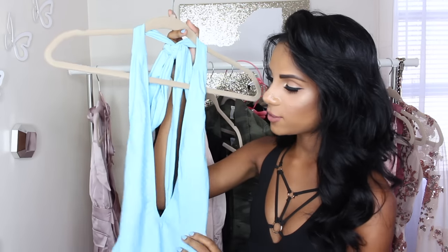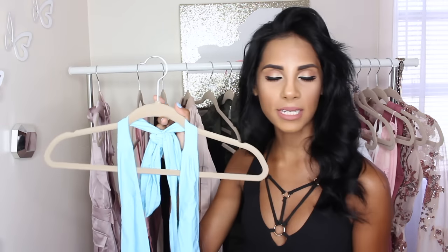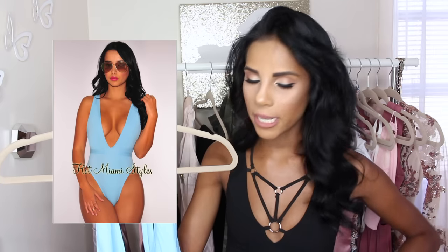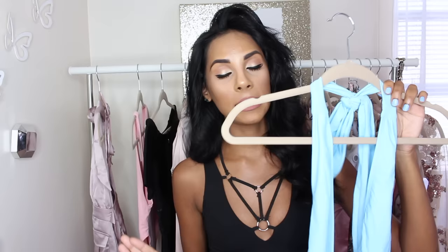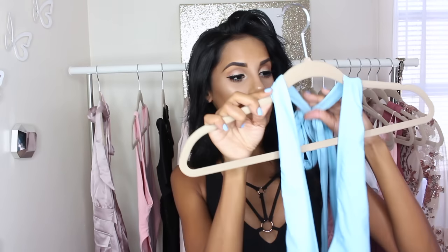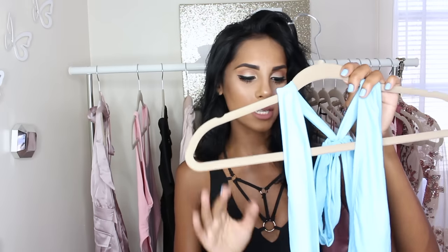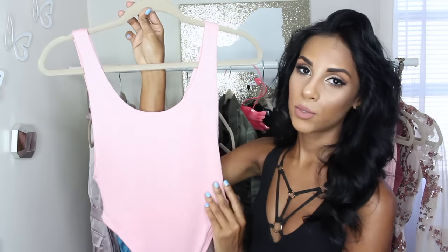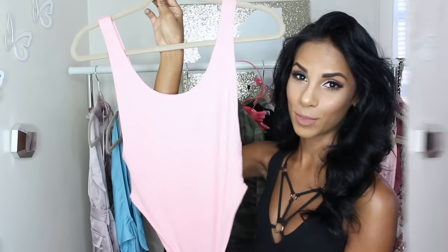Next we have a one-piece bathing suit. This is a beautiful light blue color. I've been really liking one-pieces lately. I was never the type to like them because I have a shorter torso and felt it looked better on longer torsos, but lately it's been my jam. You can tie it different ways on the top. I also love that you can wear one-pieces as bodysuits and dress them up or down. We also have another bodysuit — this one is a light pink, cotton material, a little more casual but still sexy.